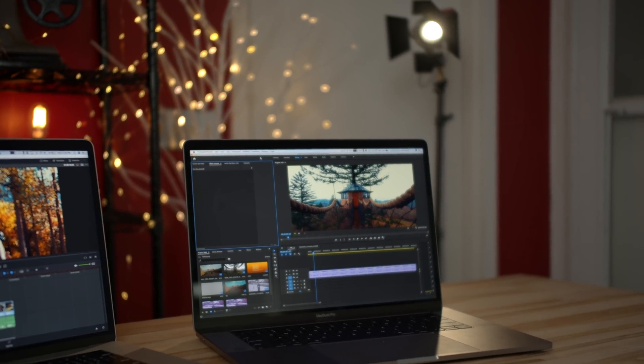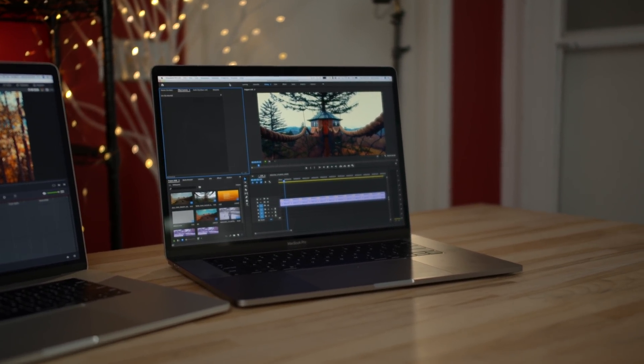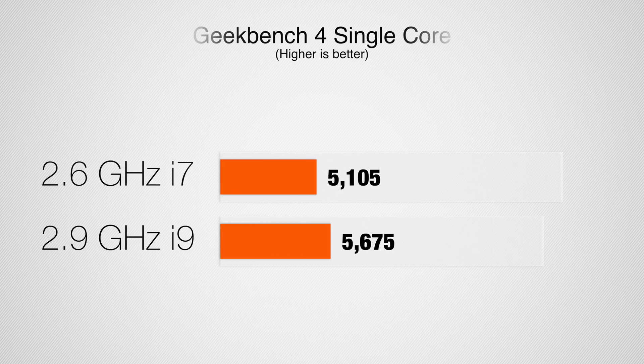Fast forward to today — the question we're answering is: now with the Vega 20 graphics, which are a huge improvement and are actually more efficient so they put out less heat, is it worth getting the i9 processor? We're going to take a look at a wide variety of benchmarks and video editing tests with Final Cut, Premiere Pro, and DaVinci Resolve. I'll show you the differences we saw — or didn't see — and at the end I'll talk about some suggestions for those who don't want to spend this much on a MacBook Pro.